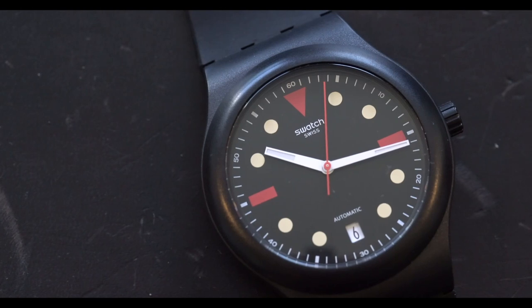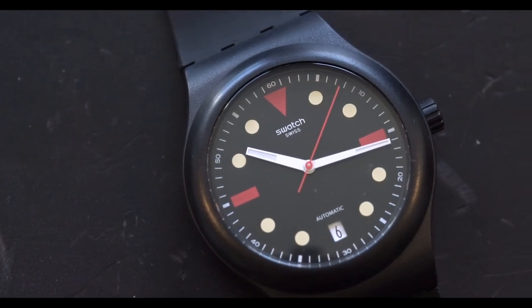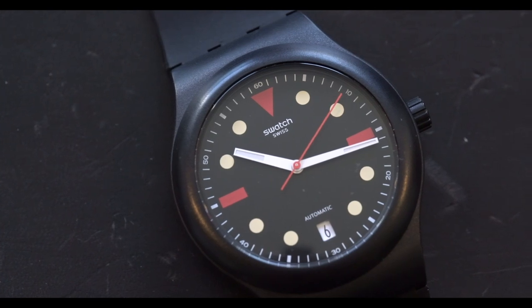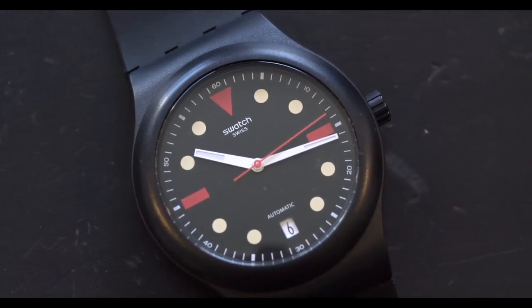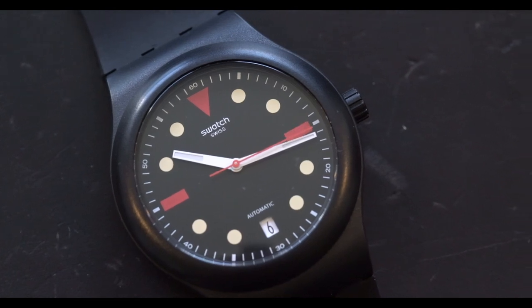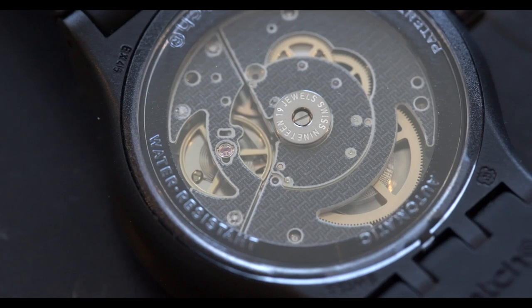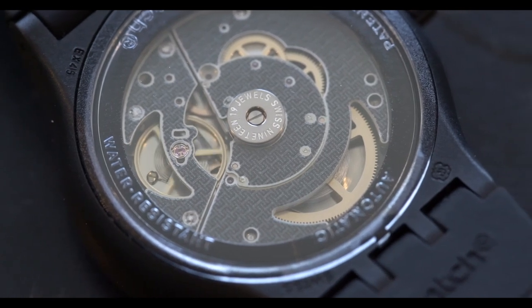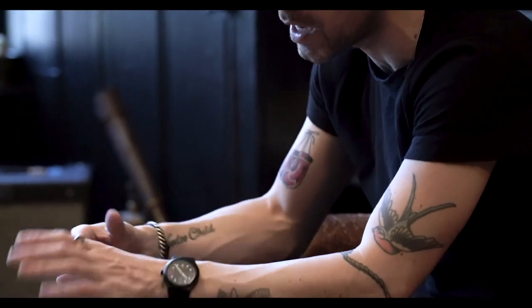Interestingly enough, this is my first Swatch. I know that a lot of people start their collecting with kind of kitschy cool watches like Swatches, or Winnie the Pooh watches, or Mickey Mouse watches. Let's talk a little bit about the inspiration behind the System 51 and some of the horological elements that make this thing interesting from a mechanical perspective, not just from a design perspective.